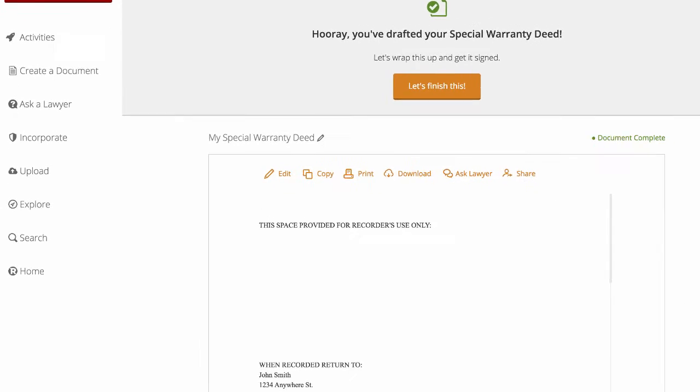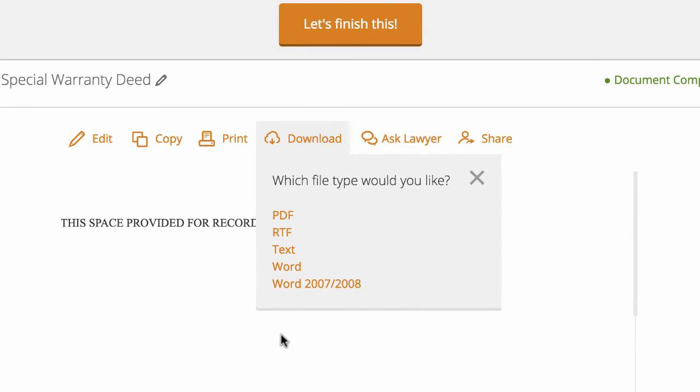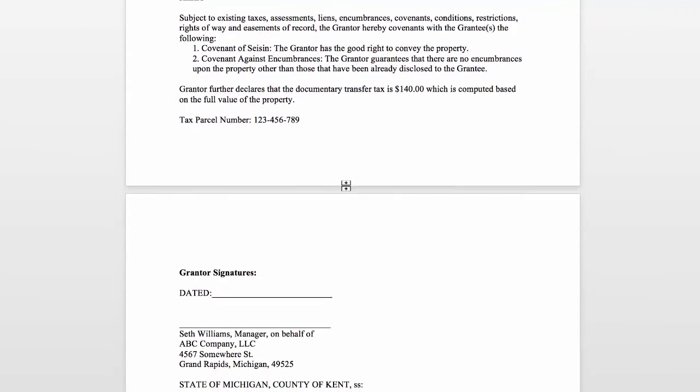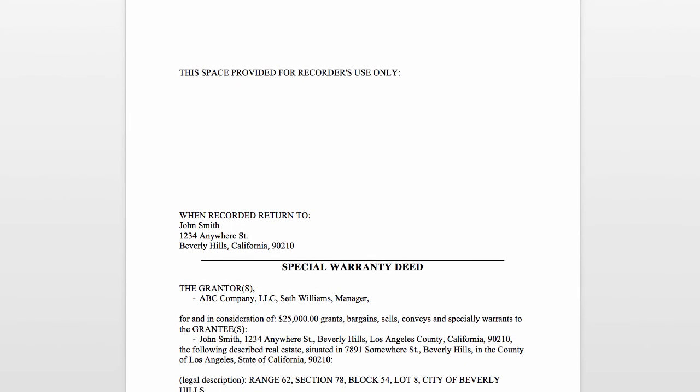Once this is done, we can get a little preview of the document we just created. We could go back and edit it, or simply download it as a PDF, a text file, or a Word document. Usually I'll download a Word document so I can get in and edit things if I want to, or use this template on future deals. As you can see, it's got all the information we just put in there. I would just sign and date it right here, then get it notarized at the bottom. That's really all there is to it — it's a pretty straightforward, simple document, and it was very easy to create.